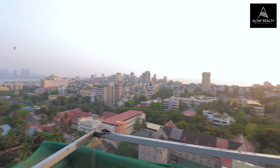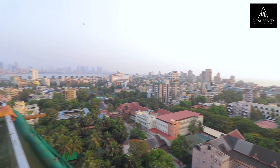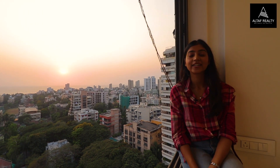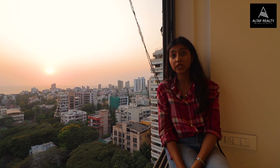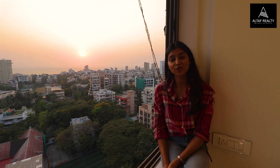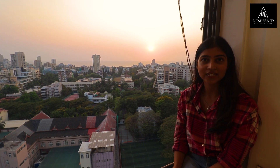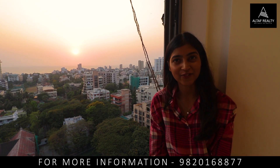What a beautiful, soothing, and calm habitat you have. Situated in Almeida Park, Bandra West, this property gives you a 4-tier 24x7 security system, an electric car charging point, and a beautiful soothing environment. This royal paradise can be yours — don't miss out on this opportunity. For more property-related videos, keep following Altaf Realty.